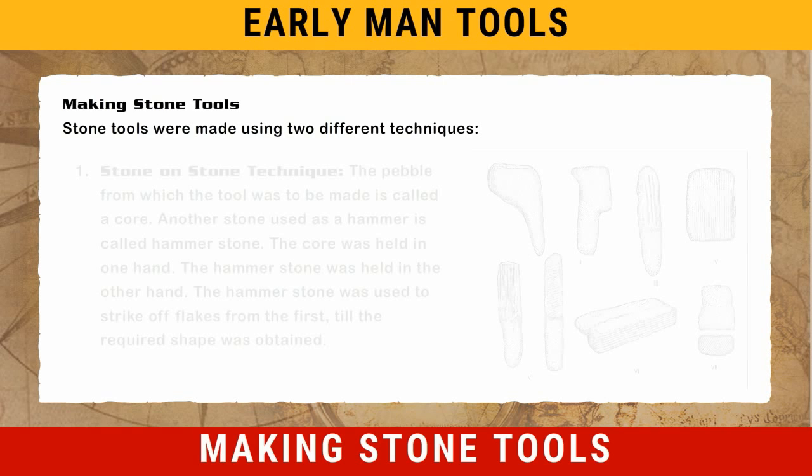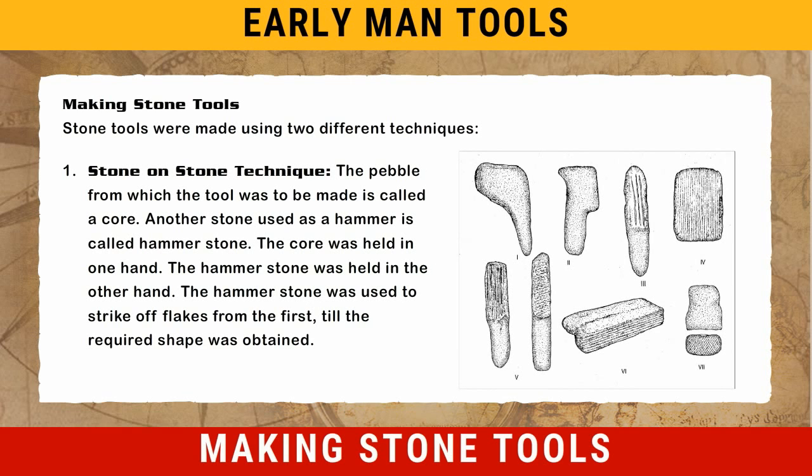Making stone tools. Stone tools were made using two different techniques. The first is the stone on stone technique. The pebble from which the tool was to be made is called a core. Another stone used as a hammer is called the hammer stone. The core was held in one hand and the hammer stone in the other. The hammer stone was used to strike off flakes from the core until the required shape was obtained.